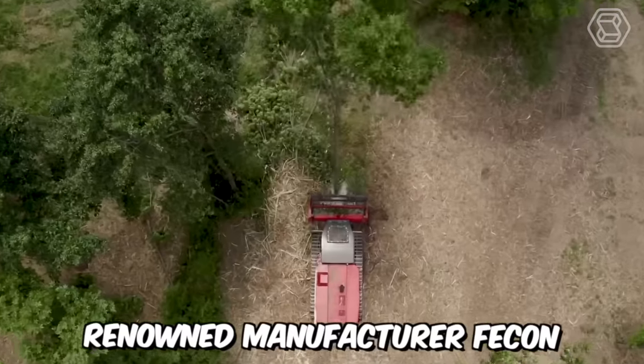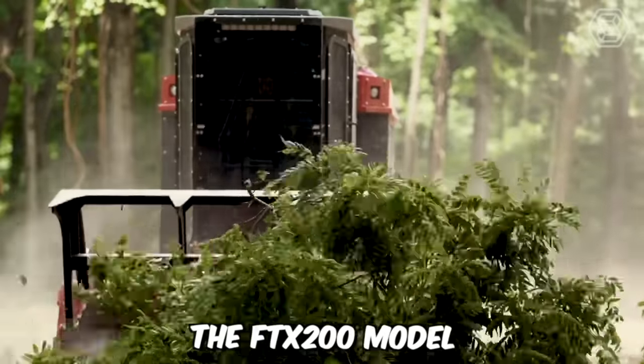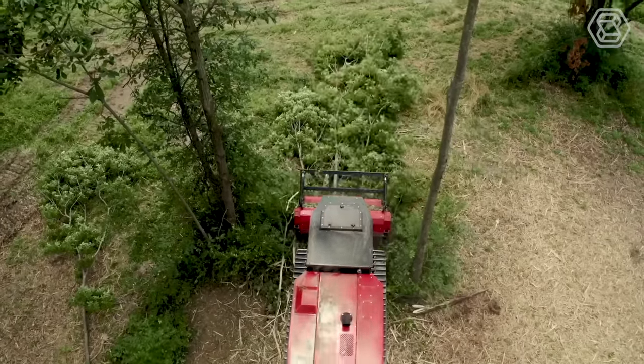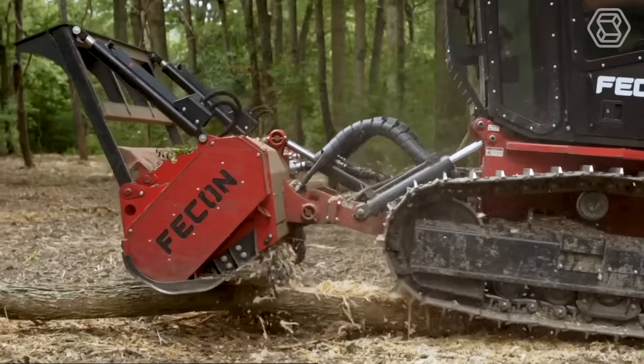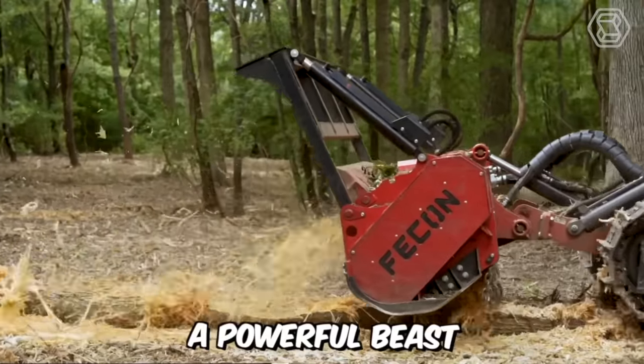Renowned manufacturer Fecon has released a new mulching tractor, the FTX-200 model. It fully complies with the standard, which includes the Fecon power management system, providing unparalleled power and performance in the 200 horsepower class. A powerful beast indeed.